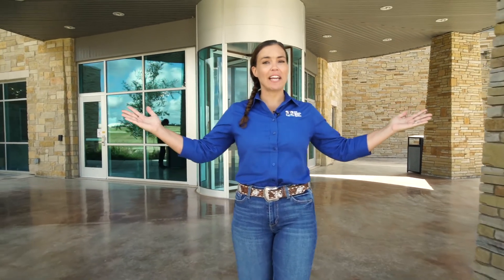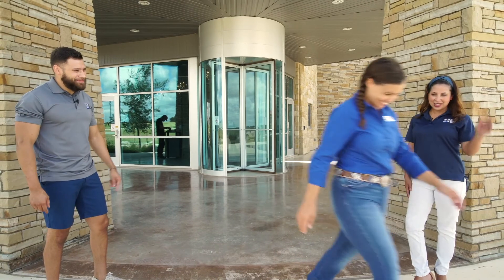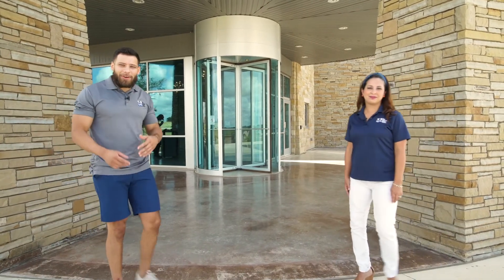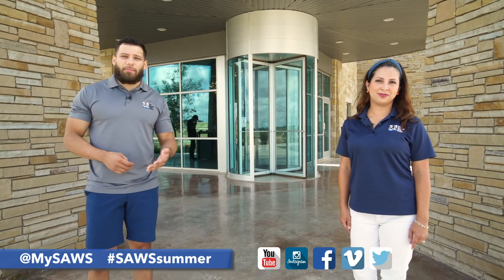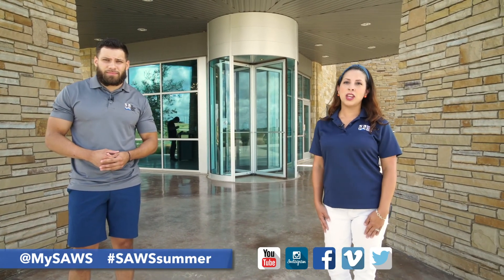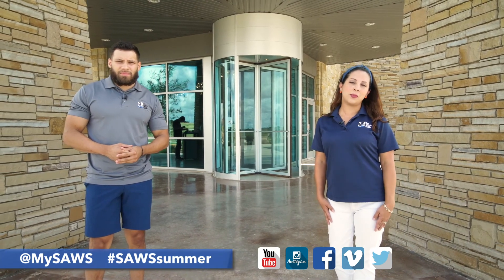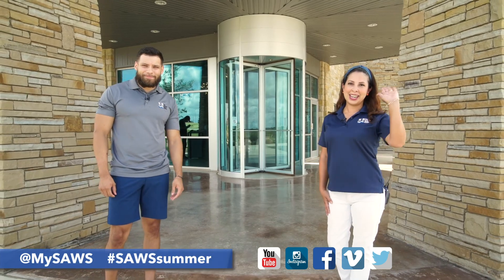That's our tour of the desalination plant out here at H2Oaks. Thank you, Heather — that was so interesting and really amazing. Back to work! Thank you for joining us, and don't forget to follow us on our social channels at MySAWS for more SAWS Summer. If you have any SAWS Summer photos — photos of gardening or your fun summer — please share them at MySAWS, hashtag SAWS Summer. We'll see you next time.